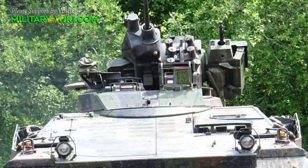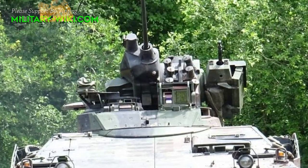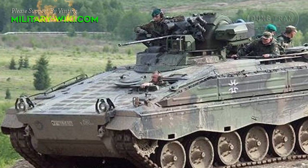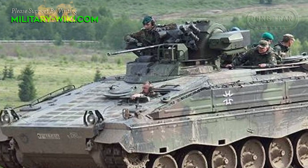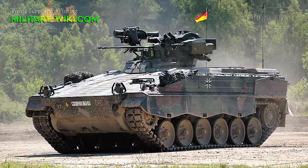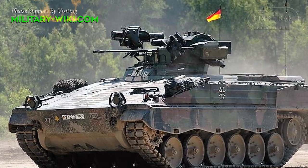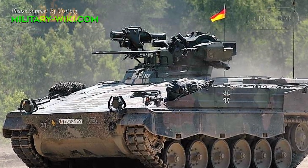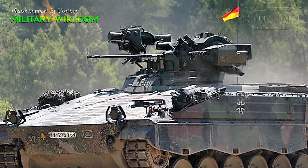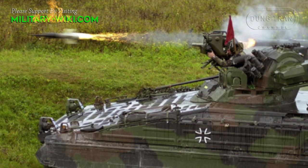Secondary armament includes one 7.62mm coaxial machine gun mounted to the right of the main armament. Two banks of three electrically operated 76mm smoke grenade launchers are mounted between the coaxial machine gun and the main gun. On the right side of the turret there is also a Milan anti-tank guided missile launcher station operated by the commander, with one missile ready to fire and six stored inside the vehicle. The latest generation of Milan missiles has a maximum range of 3,000 meters.